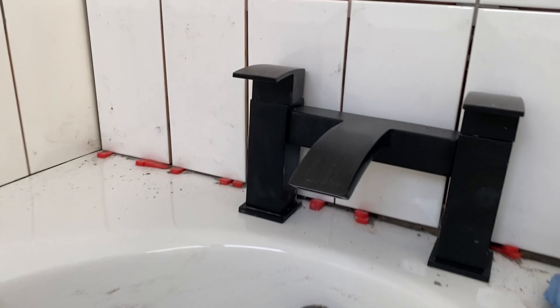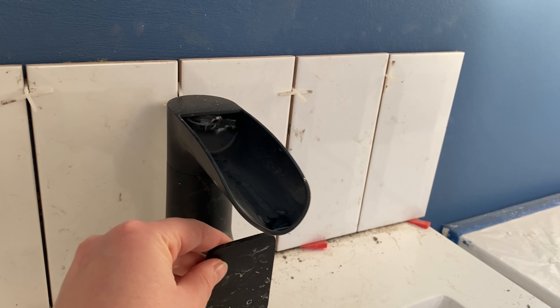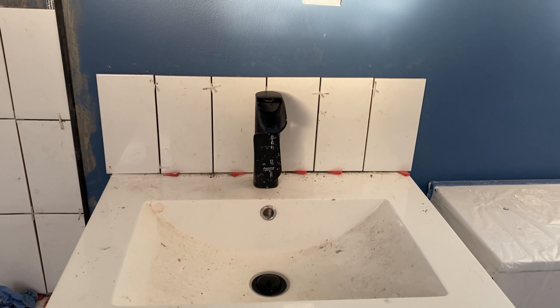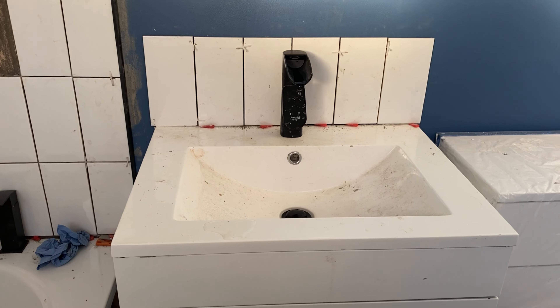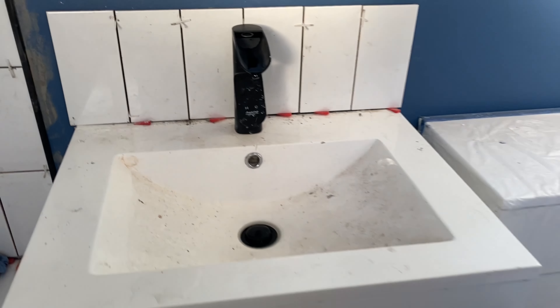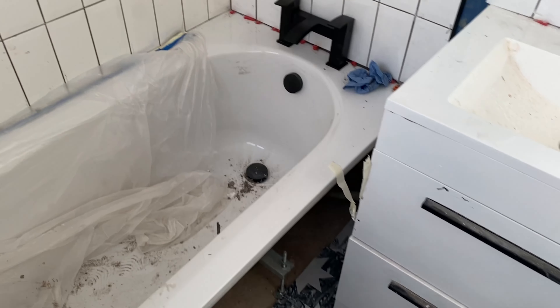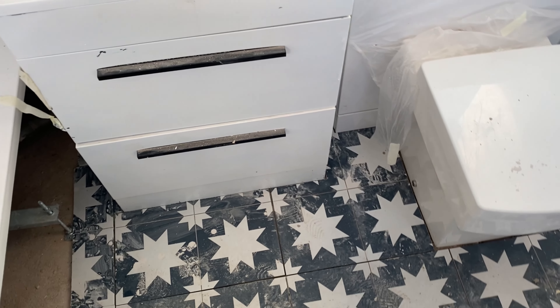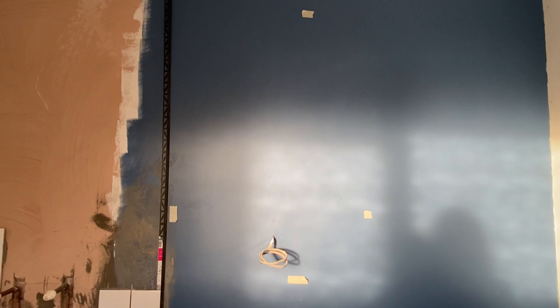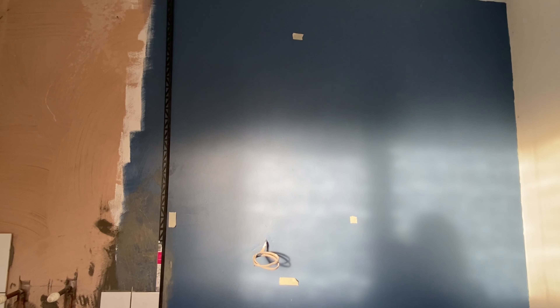We've also got a nice black trim to go all the way up to the ceiling to finish that side off. I'm also obsessed with these taps — I just love them, they're so stunning. The only thing I want to do here is paint this little waste bit and obviously clean, because it's actually filthy in every single part of this house.